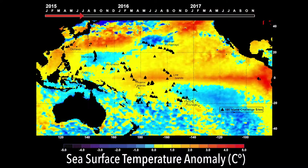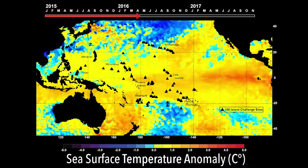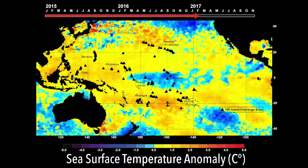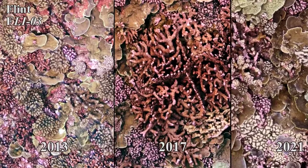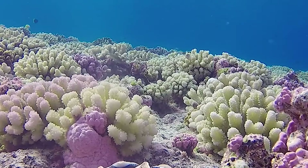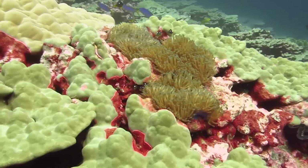The 100 Island Challenge is a campaign here at Scripps Institution of Oceanography where we're trying to understand the variability of coral reefs globally. We know that we're in a period of change for reef ecosystems, and a big part of our effort is to understand how these systems are changing and how geographic variability is really influencing what we're seeing with these dynamic reef ecosystems.